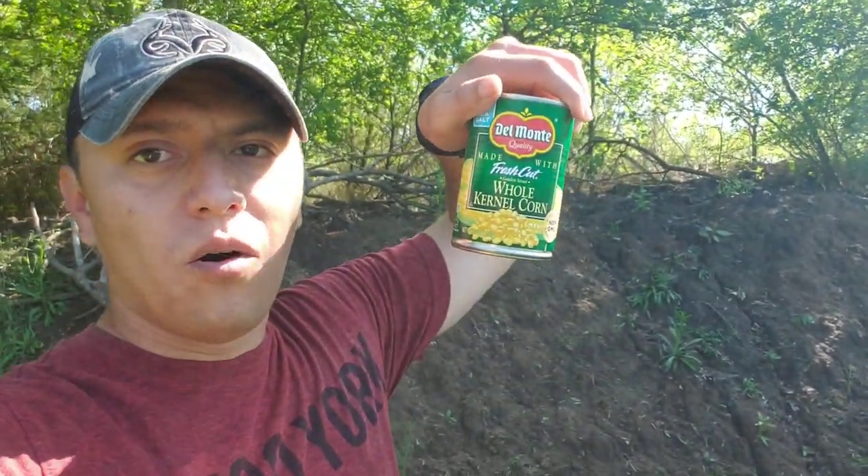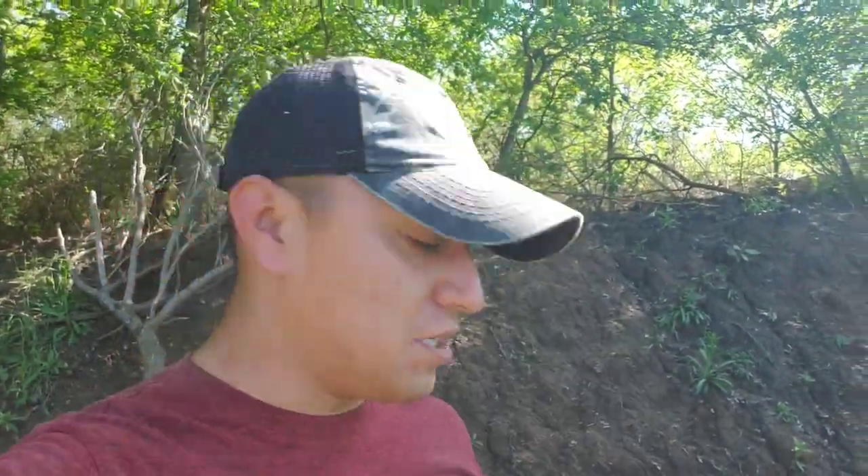I am going to show you what I'm going to be using today. We are going to be using some corn — whole corn, just straight from the store. It's some old corn that we've had there in the pantry. We decided, you know what, let's just see if we can get something with it. Trying to get some tilapia mainly, but if we can get some catfish, we'll get some catfish as well.